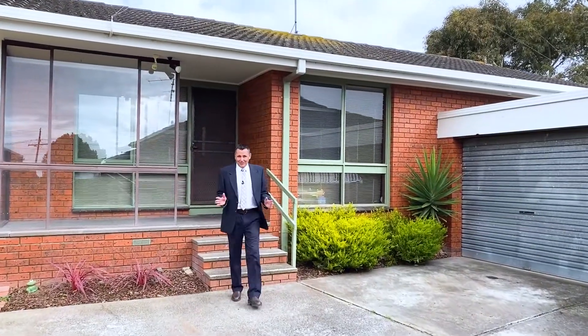Welcome here to Unit 4, 46 Moore Street here in Colac. My name's Troy Kincaid from Richardson's Real Estate. We're proud to put to the market this two bedroom brick veneer unit that would suit an investor or someone looking to downsize. We're in a great location, short walk to Lake Colac. We've got the Colac Bowls Club just down the road. So why don't you come with me and I'll be happy to show you through.